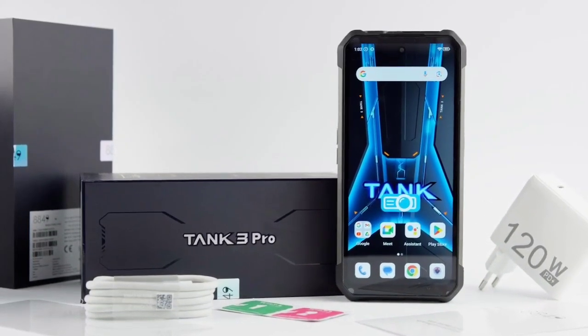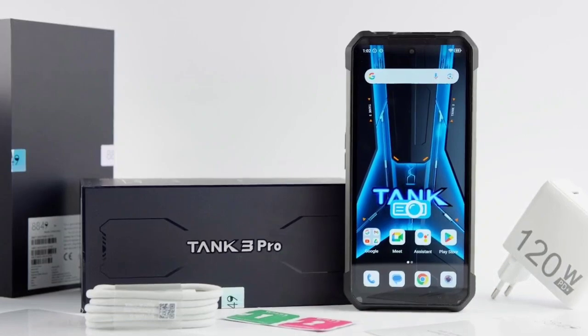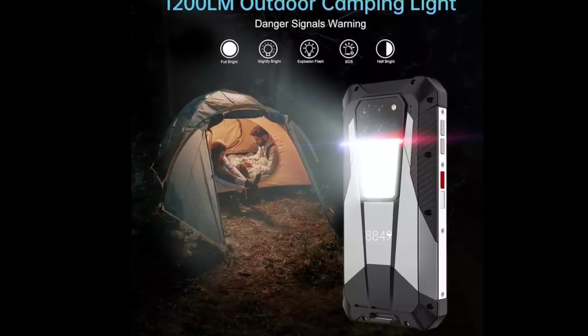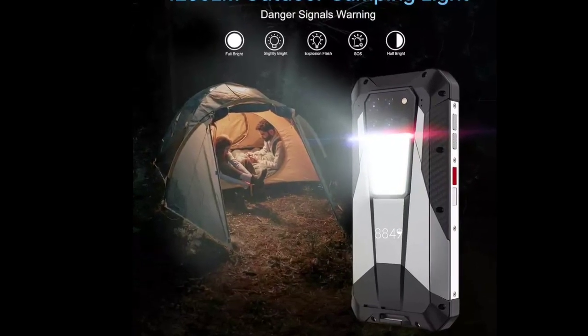Surprisingly, the handset is costlier in its home country, which is very rare. As for specs, the handset is powered by a MediaTek Dimensity 8200 chip and boots Android 13.